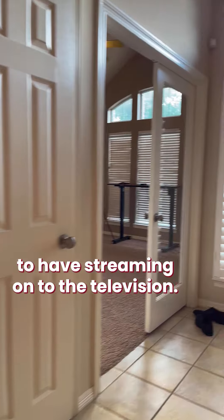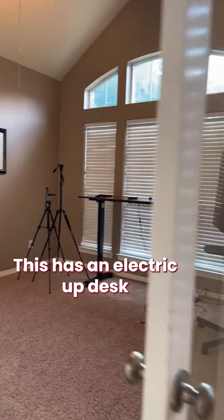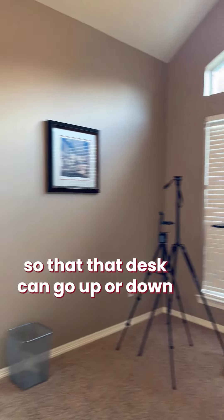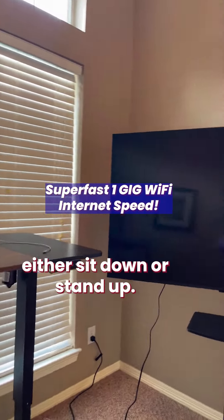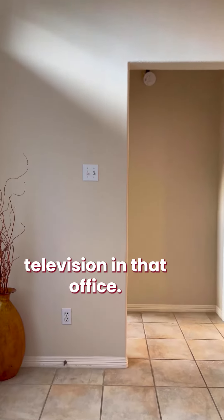Now let's move into the office area. It has an electric stand-up desk that can go up or down, and there will be an office chair so you can either sit or stand. There's also another 55-inch television in the office for your viewing pleasure.